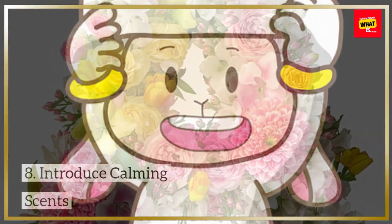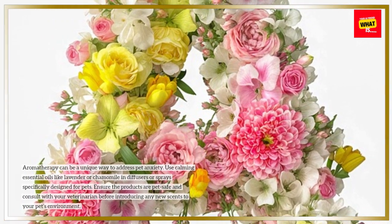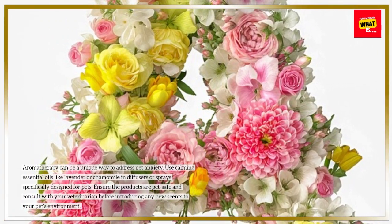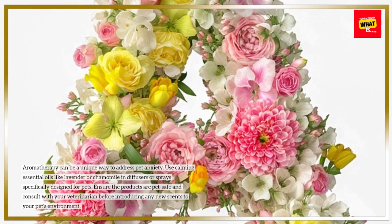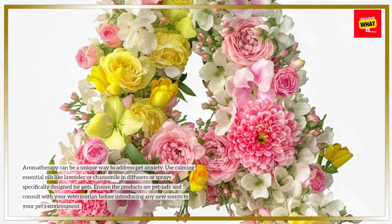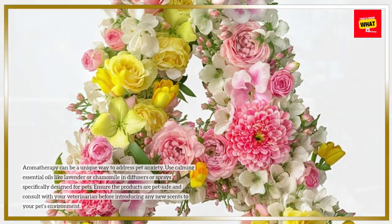Aromatherapy can be a unique way to address pet anxiety. Use calming essential oils like lavender or chamomile in diffusers or sprays specifically designed for pets. Ensure the products are pet-safe and consult with your veterinarian before introducing any new scents to your pet's environment.